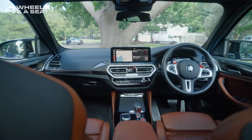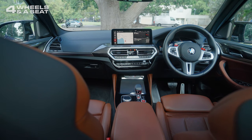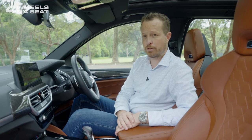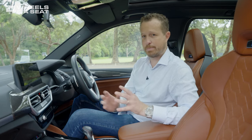The interior might feel a bit familiar to anyone who's driven a 5 Series Beamer lately, and that's because the X3M and the 5 Series sit on the same platform. As such, this car gets the 5 Series interior, although there are lots of bits of the M3 and M4 in here too. A great mix of materials, of course, as you'd expect from BMW.